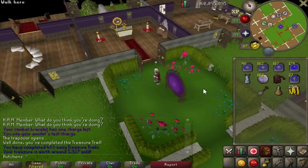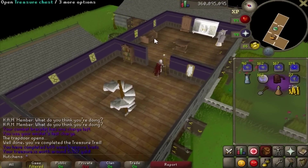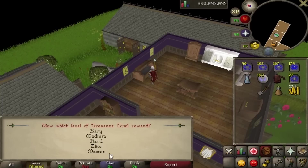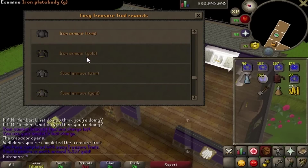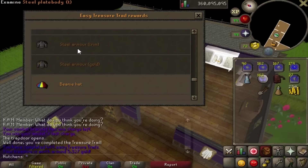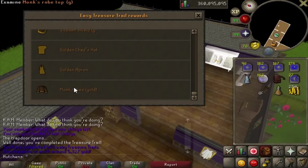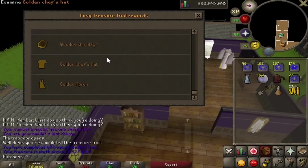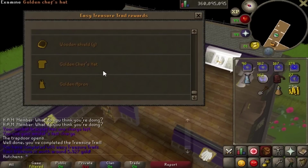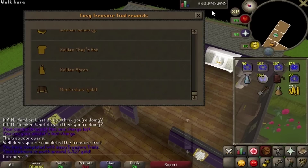I'm going to check whether or not the new clue rewards are actually in the treasure chest. They added master clue rewards, and there should be some added in easy too. I have most of this stuff now - the only thing I needed was iron armor gold, but there's some extra steel stuff and this golden stuff. I didn't know you could get a golden chef's hat from easy clues - that's pretty cool. I heard somebody actually sold one for 15 mil.